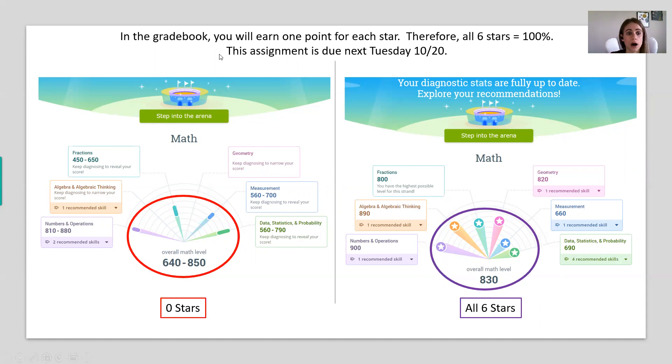The school wants everyone to have all six stars in math and all four stars in ELA done by next week. For math, assignments are always due on Tuesdays. Let's say you work really hard and get four stars by next Tuesday — you'll get four points, but that doesn't mean stop. Keep going, and once you earn those final two stars, I will go back and add two more points in the grade book.